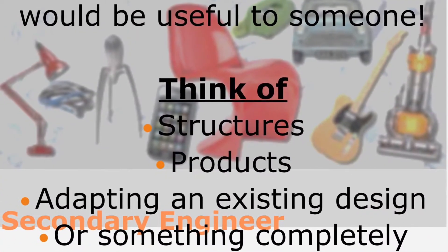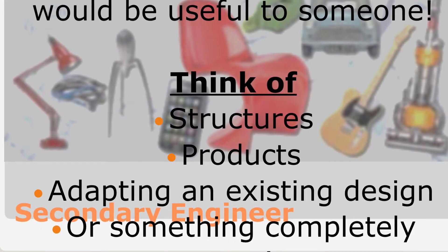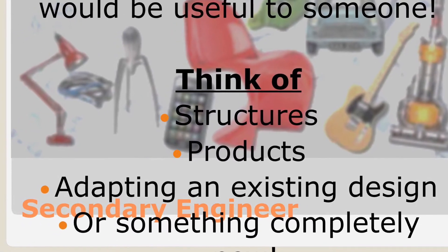Now this brief is wide open. You could design a new building, it could be a new product, or you could improve something that already exists.